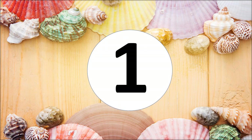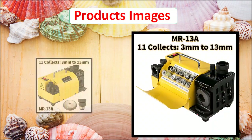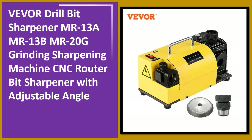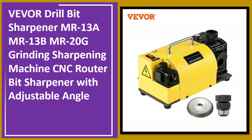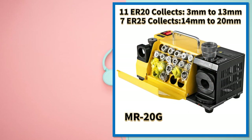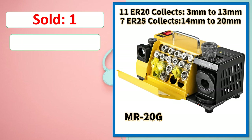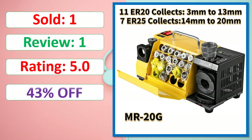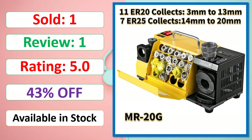At number 1. This is a best quality product. Sold, Review, Rating, Percent Off, Available in stock.